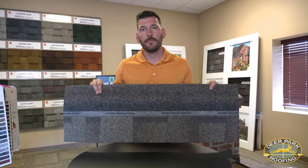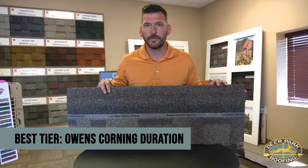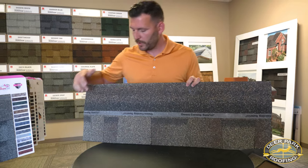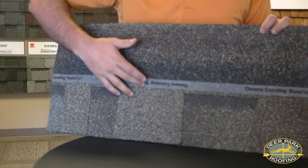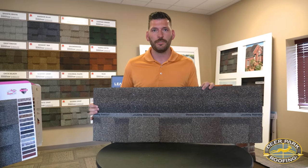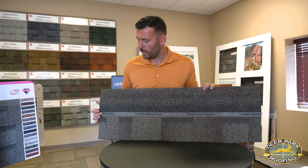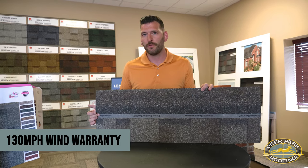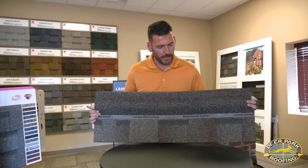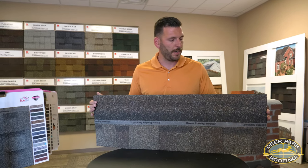Another option — still a dimensional shingle but a step up from your basic dimensional — is the Owens Corning Duration. The Duration line, though it is a standard dimensional shingle, features this strip here called the SureNail strip. What this does is increase the performance benefits of the shingle itself. It's designed to prevent blow-through and wind uplift while providing a 130 mile-an-hour wind warranty with only four nails. This is the most technologically advanced shingle on the market from a performance aspect, and again, another great option as a laminated shingle.